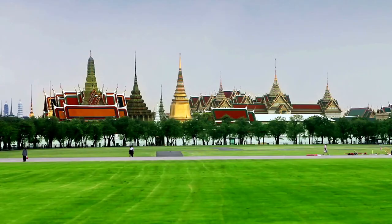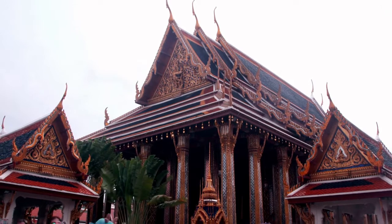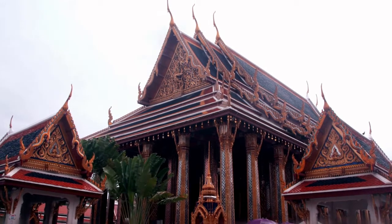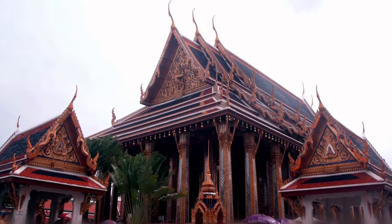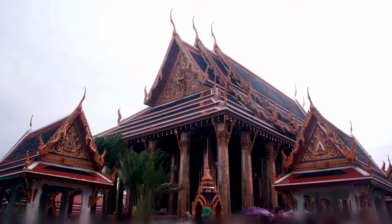The next time you're in Bangkok, look for the gleaming gold city within the city and you'll find yourself at the Grand Palace. Thailand's venerable monarchy is a vital element of the country's identity, and Bangkok's regal landmarks are deserving of their honor.